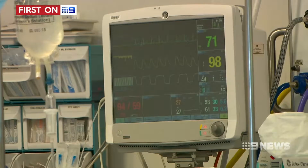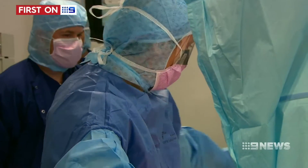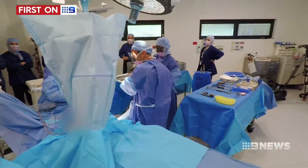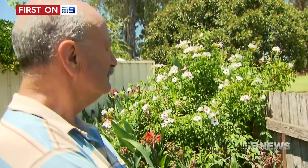Recovery does take time — it'll be eight months before Danny is back on the green. But studies show that, on average, golfers' handicaps improve by 1.4 strokes. For Danny, that's worth the wait.